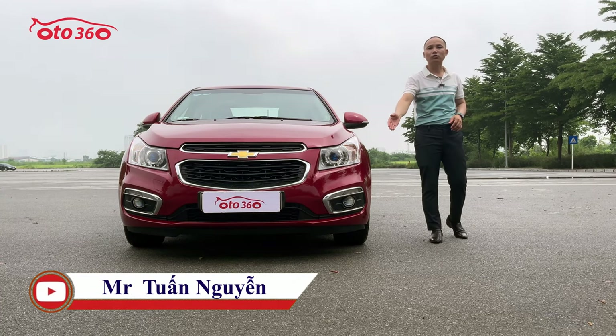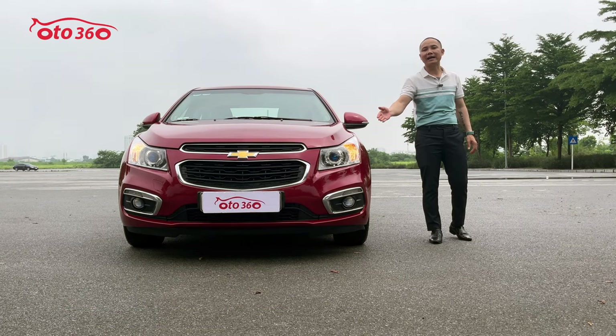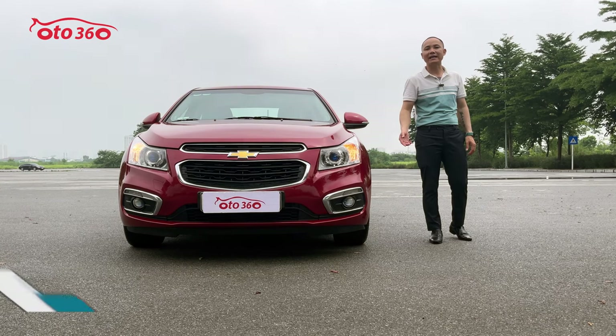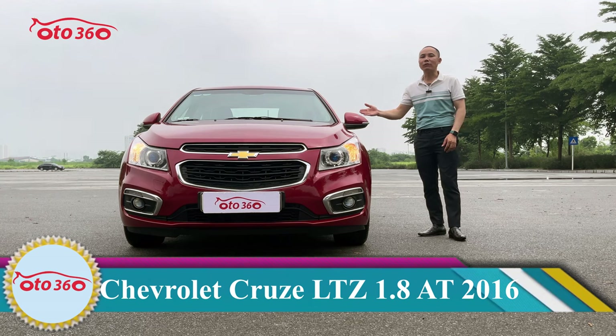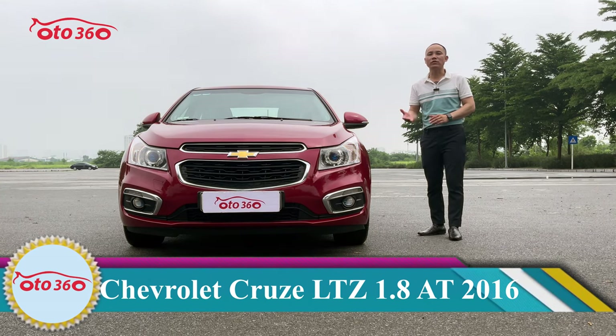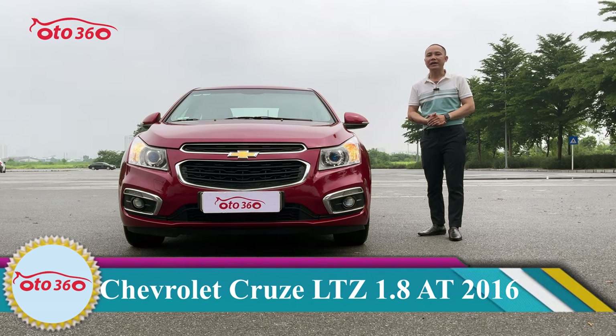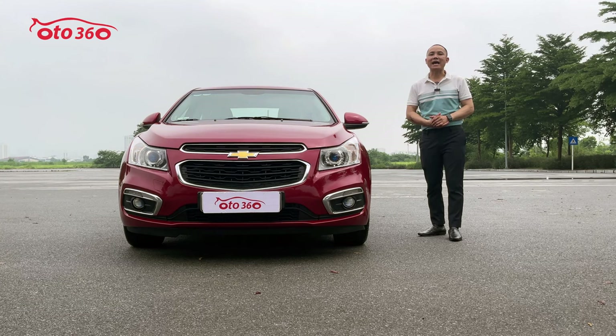Hệ thống đèn pha auto có cả đèn LED ban ngày. Đèn auto này có cả đèn đánh lái tự động cảm biến theo góc lái — lái bên nào đèn spin bên đó sẽ sáng. Gạt mưa cũng auto. Đặc biệt, chủ xe cũng đã lắp thêm màn hình Android, camera hành trình, camera lùi và thảm sàn 5D.